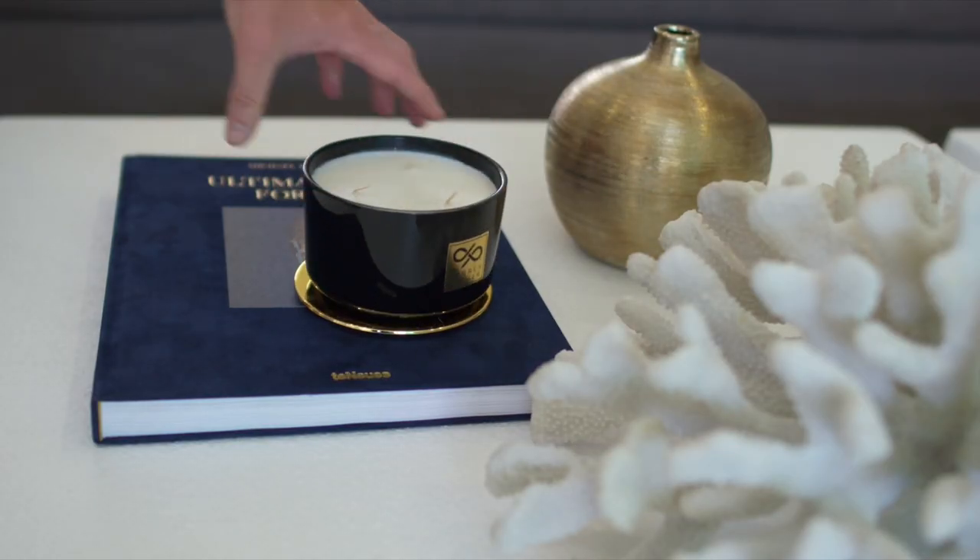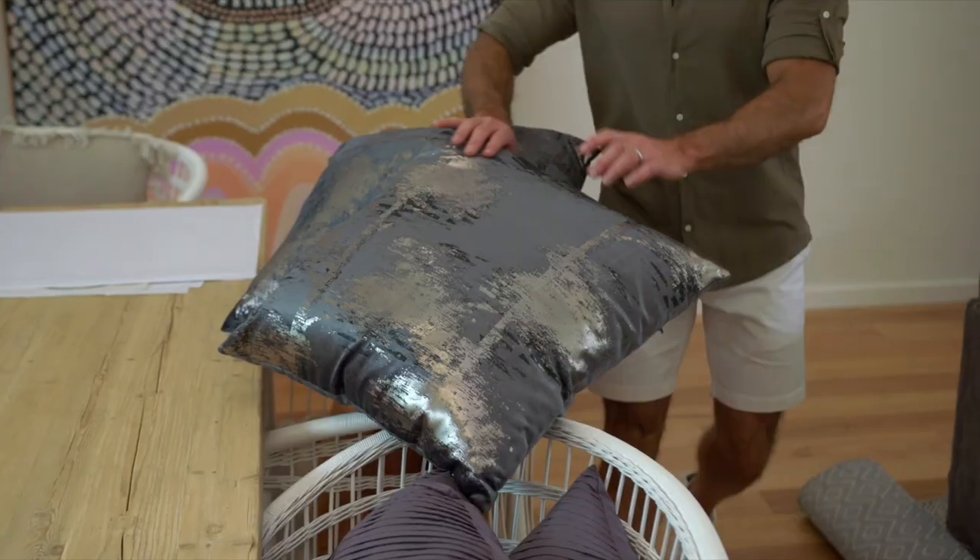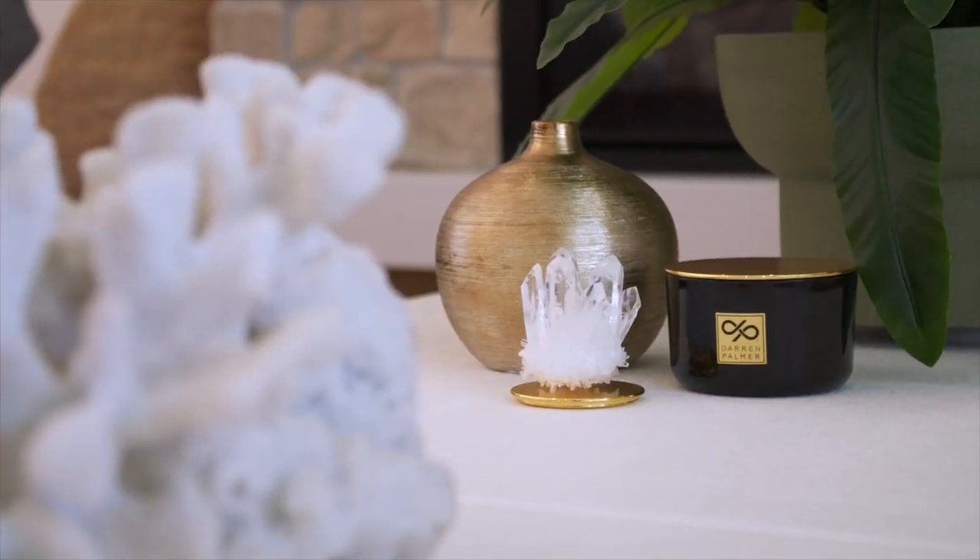In this year's Your Town Christmas Prize home, I've used my Darren Palmer from Maya range throughout the house. You can see it in the candles, the cushions, and some of the decor items in this big, beautiful beachside home.